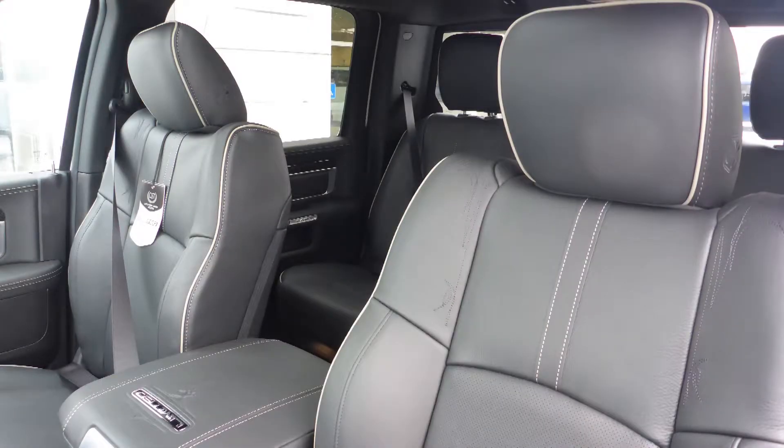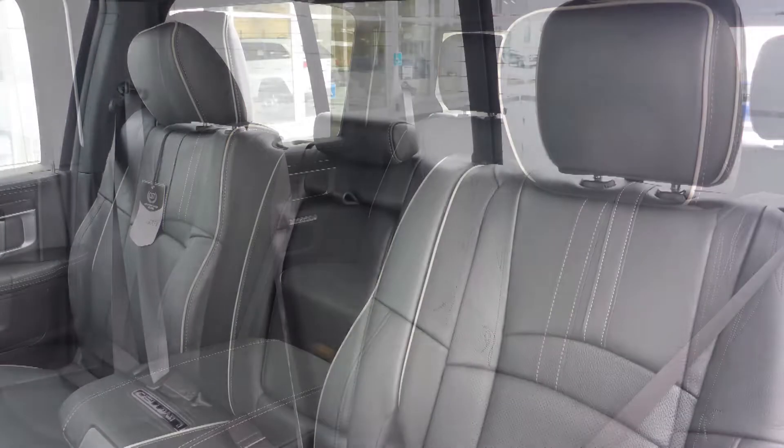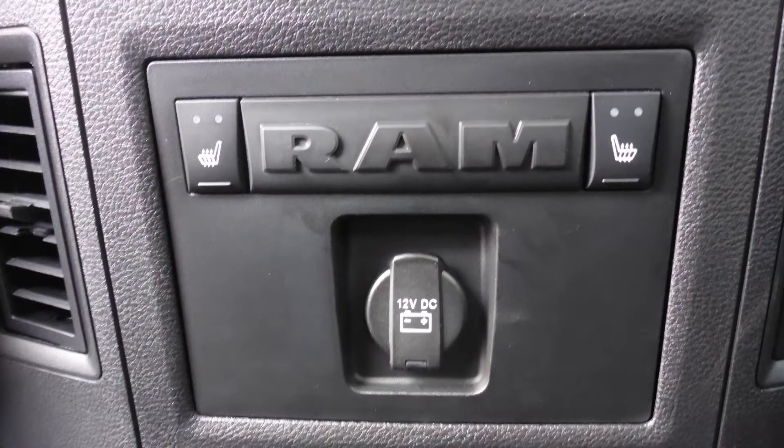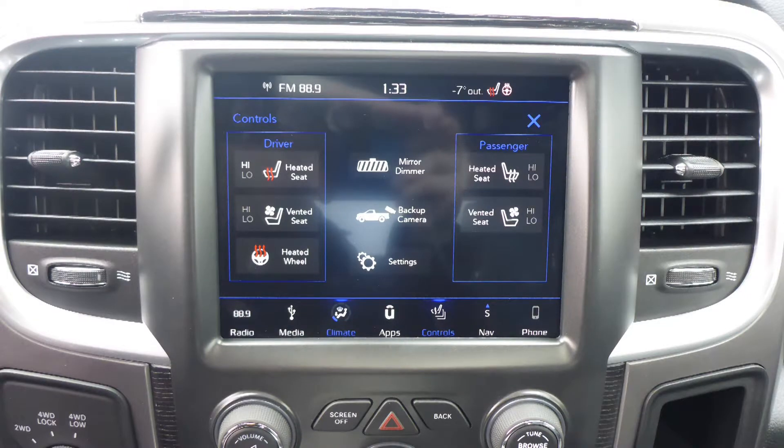Also Scott, the interior features all premium leather seating with premium stitching and rear folding seats. All seats and the steering wheel are heated, along with ventilated front seats.